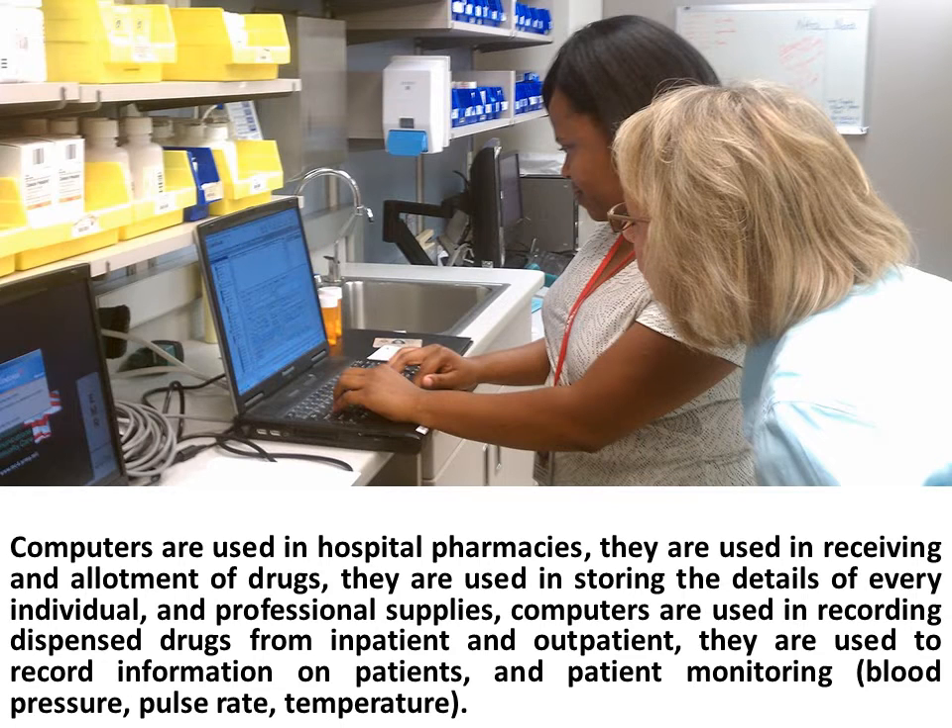Computers are used in hospital pharmacies. They are used in receiving and allotment of drugs, and they are used in storing the details of every individual and professional supplies.